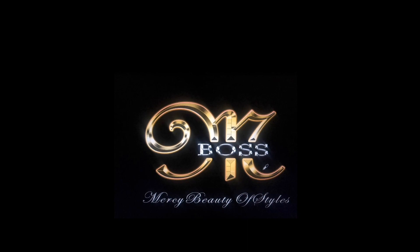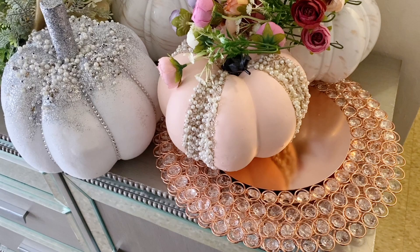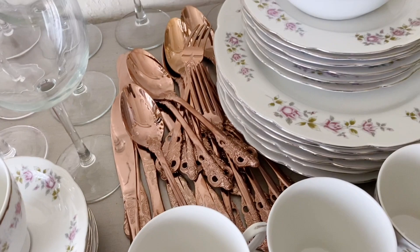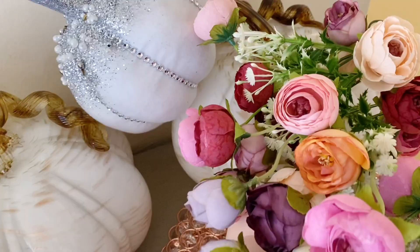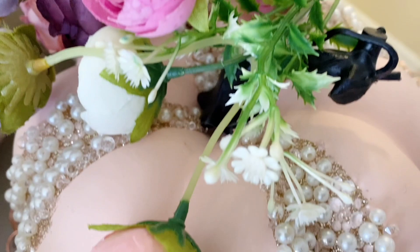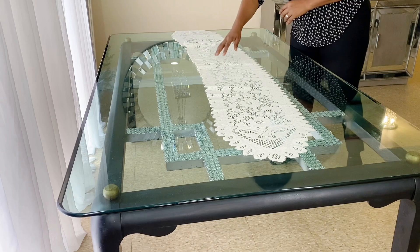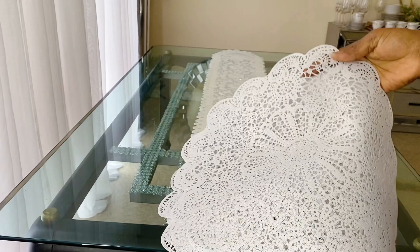Hello, my beautiful people! Welcome to Mercy Beauty of Styles channel. My name is Mercy. The items I'm going to use in this video — some of them are my DIYs, and if you want to see how I did them, I'm going to leave the link of the videos in the description box down below. At the end of the video I'm going to tell you exactly where I got everything, so if you're interested in recreating the look or want to buy to make your own look, feel free to check the description box down below for full details.